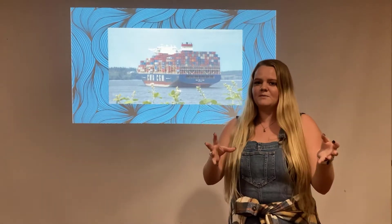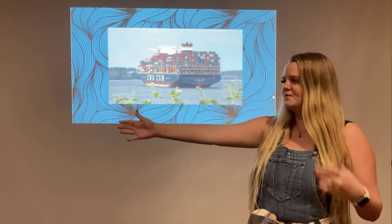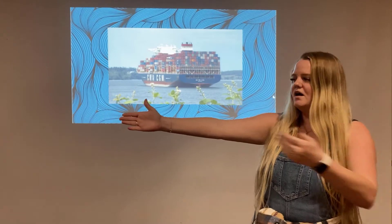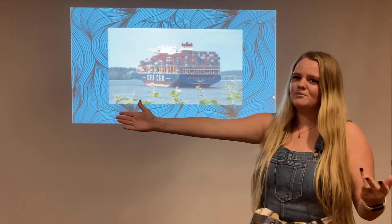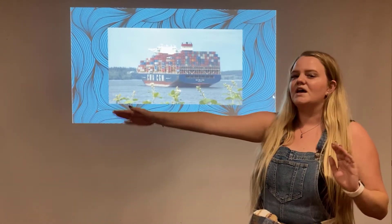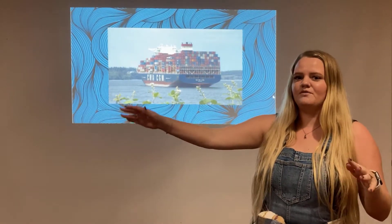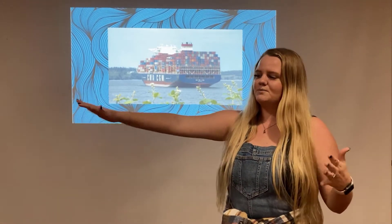A good way to experiment with this is next time you're in the car, stick your hand out of the window. If you keep your hand facing upwards into the wind, you can tell that the air does not want to flow around your hand — your hand can't move around very easily. But if you turn your hand sideways into the wind, it's a lot easier to move your hand, change directions, and that kind of thing. So that's a really good example of how hydrodynamics works. It's not water, but it's a really good way to visualize it.